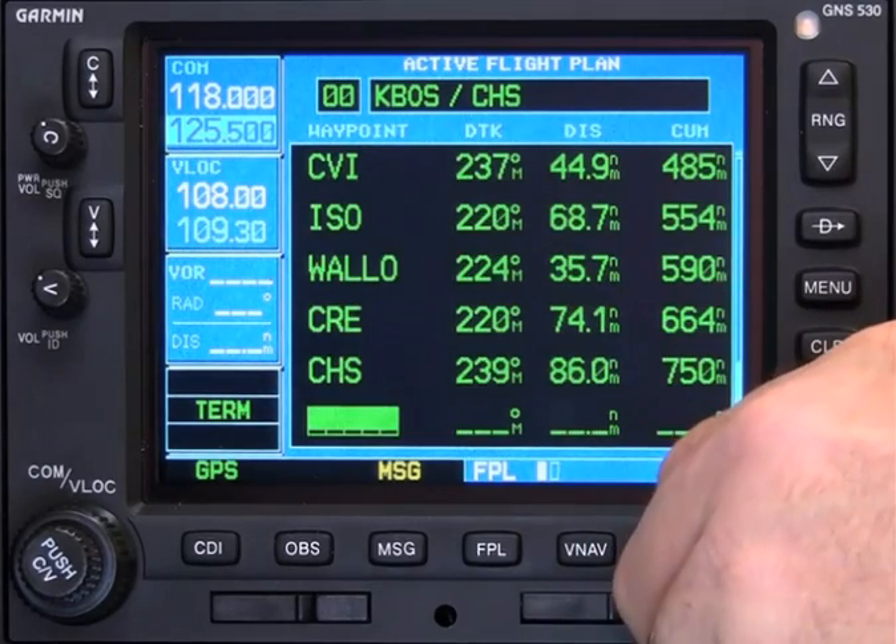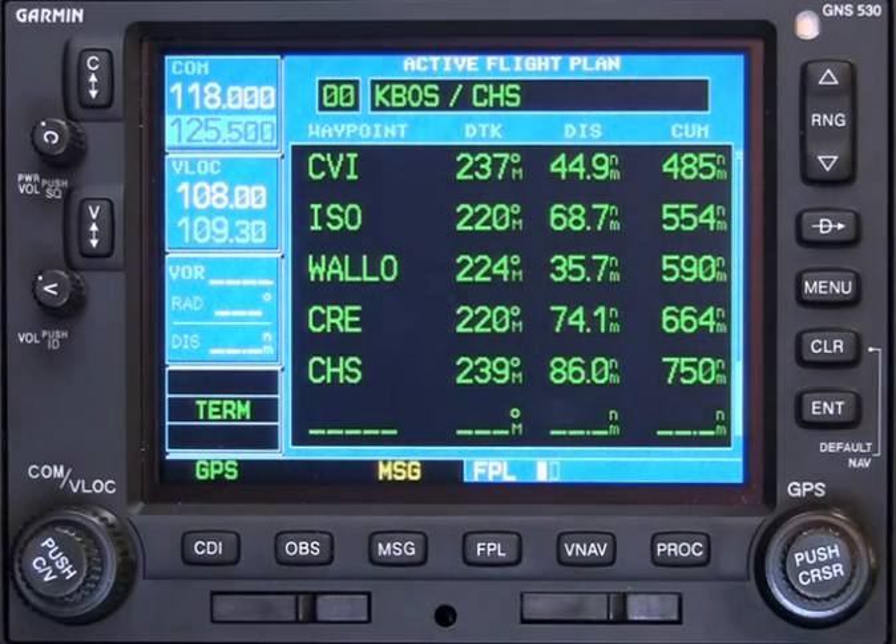Now the controller amends your route to avoid New York City. Upon reaching Providence, Victor 139, Florence, Victor 437, Charleston. Select Papa Victor Delta Enter, Erase Remainder, Confirm Erase Remainder.